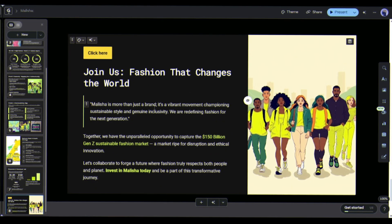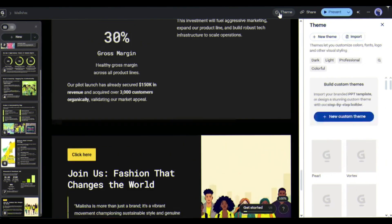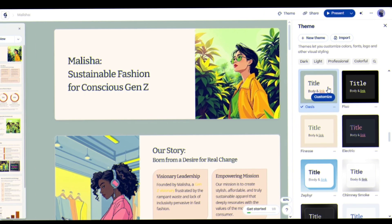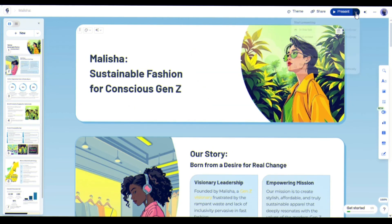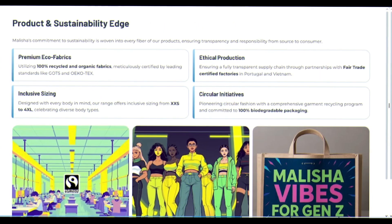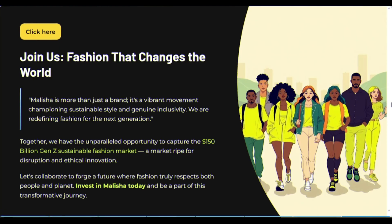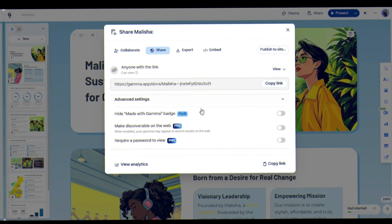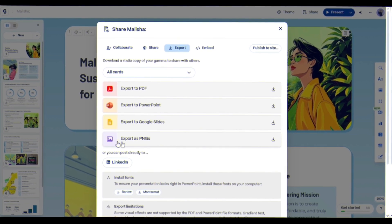This isn't just fast — it's smarter than most professional designers. In the upper bar, you'll get the theme option again. Need customization? Effortless. Switch themes, tweak colors and fonts with one click. Here you can preview the full presentation. Now come to the share option — generate shareable URLs, and export your deck as PDF, PowerPoint, or Google Slides.